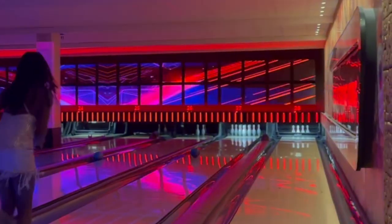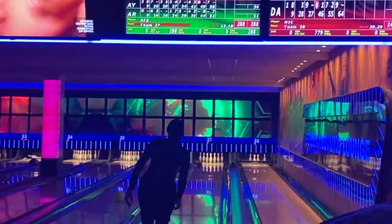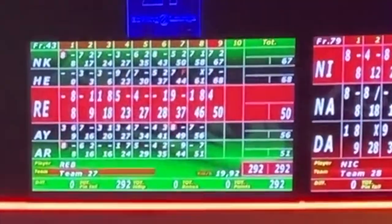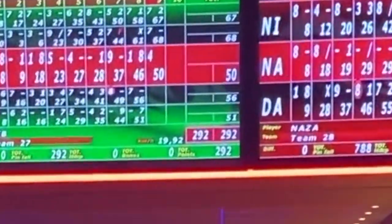In terms of scoring, each bowling pin knocked down is equal to one point. For example, if you knock down five pins you score five points. If you knock down nine pins, you score nine points.